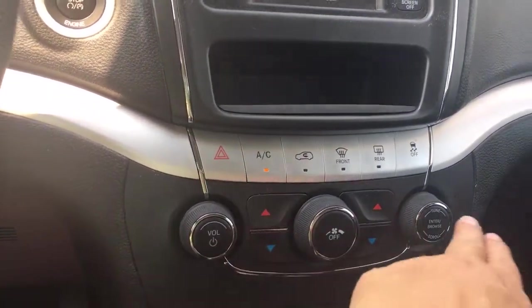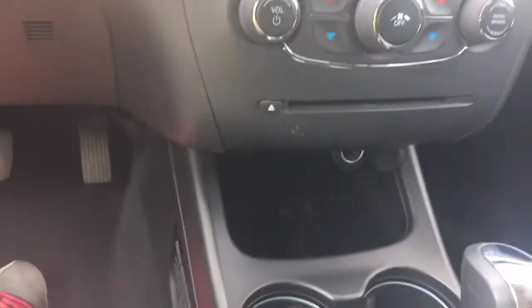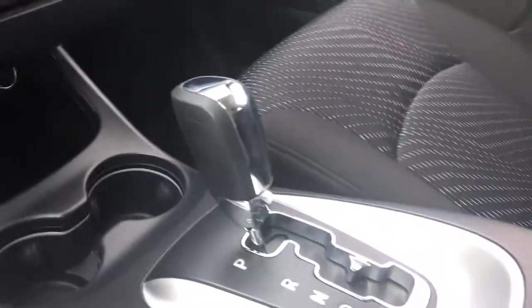There's your fan, volume, and tuner. Your CD player and a cubby down below with a couple of cup holders. Your automatic shifter, and in the center armrest you can open up — there's a 12-volt in there as well as more storage, plus USB and auxiliary line in.